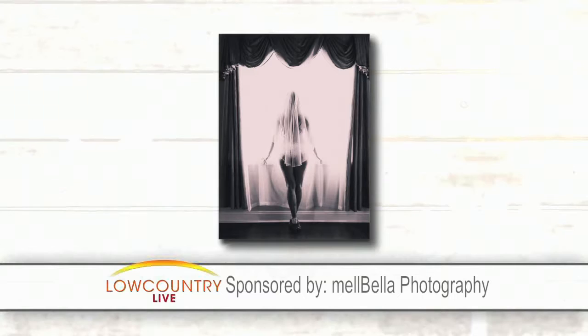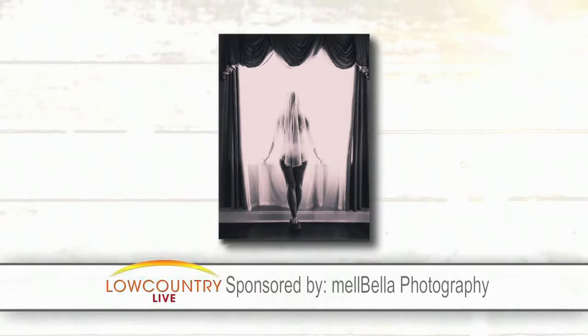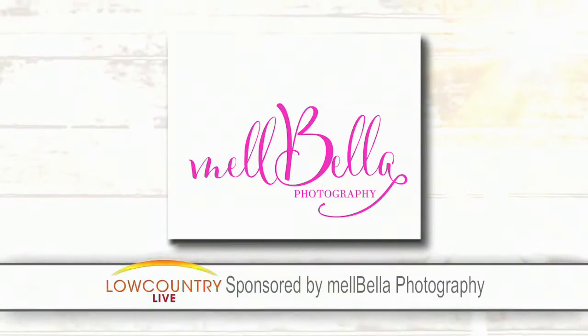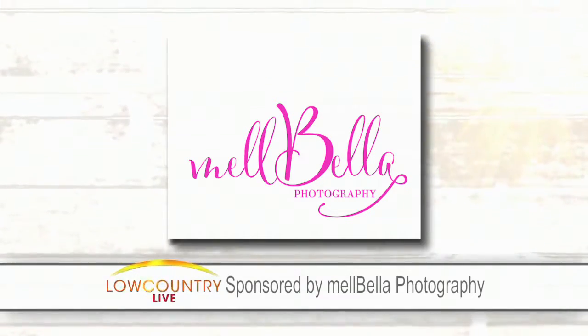All right, wedding week continues, and ladies, we have found the perfect gift for your groom. How about a bridal boudoir session? The lovely ladies from Melbella Photography are here to show us how they can make you look sexy, stunning, and confident in this unique gift. We welcome Melbella and Wanda Kavasos with more.